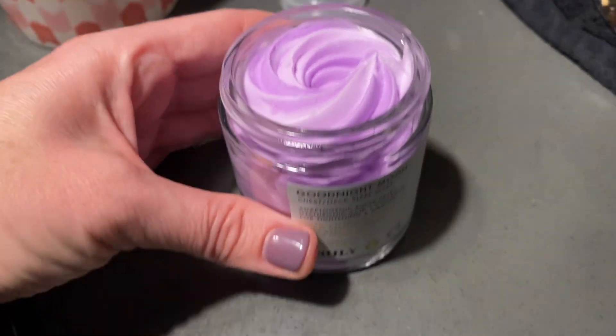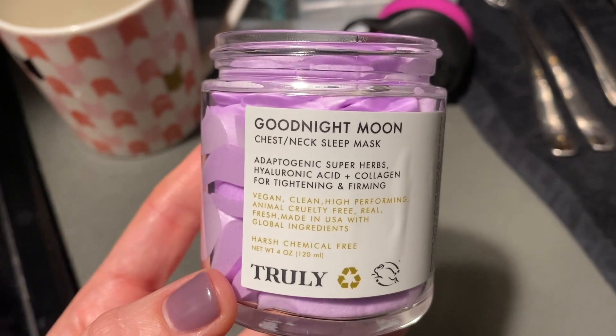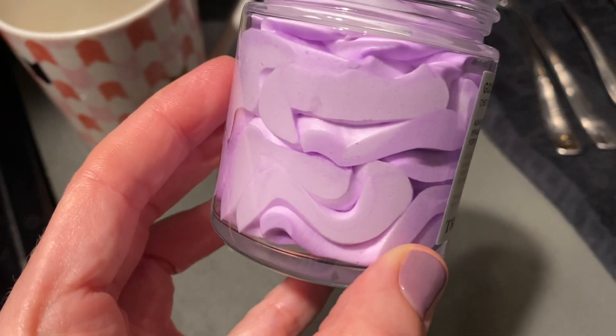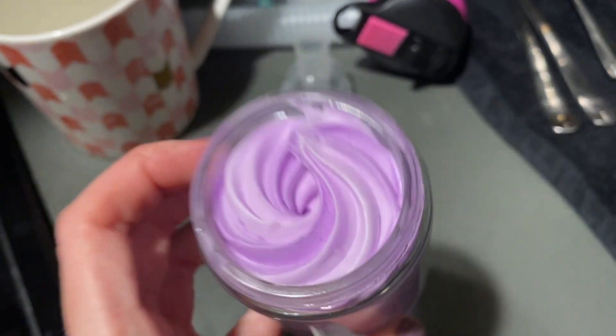I got home and this really cool chest mask had arrived. It's a chest and neck sleep mask called Good Night Moon from Truly Brand. I put it on before I go to bed.